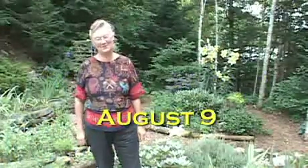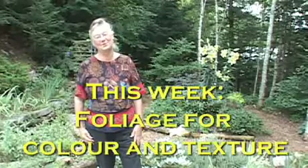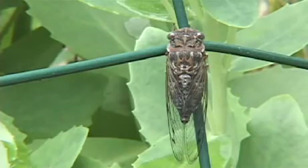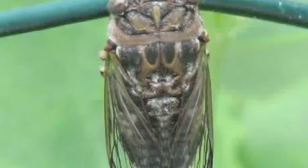Welcome once again to a segment of The Garden Pack. It's midsummer now and one of the signs of midsummer is the sound of the cicada — it's a sound I love. You seldom see them, but this week we have found one in the garden and here it is.